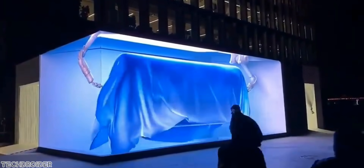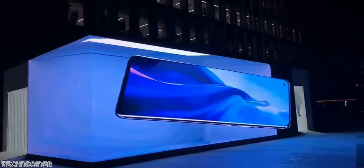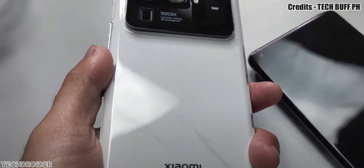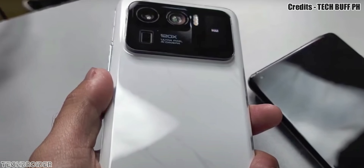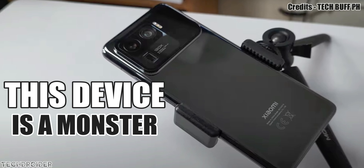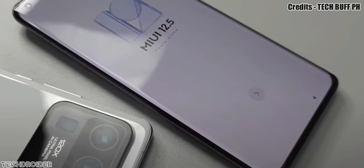Xiaomi is all set to announce not one but two high-end flagship devices: the Mi 11 Pro and Mi 11 Ultra. We saw the Mi 11 Ultra with an insane design — a huge camera setup with a secondary display on top. It features 120x zoom and a super expensive quad curve display on the front, so it's surely going to cost a lot.